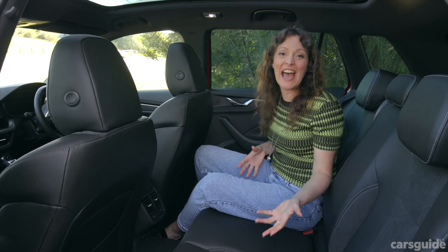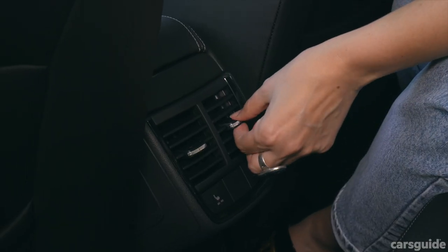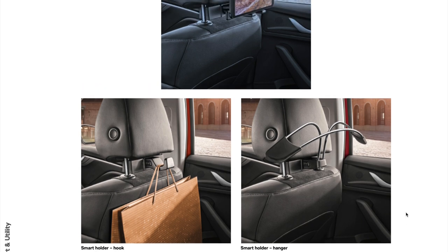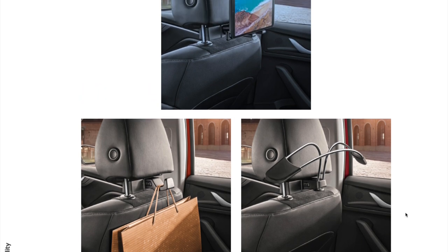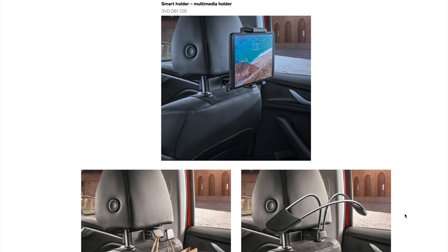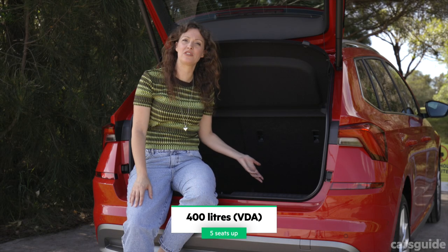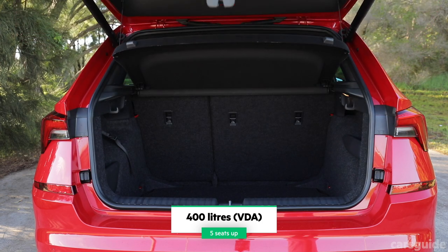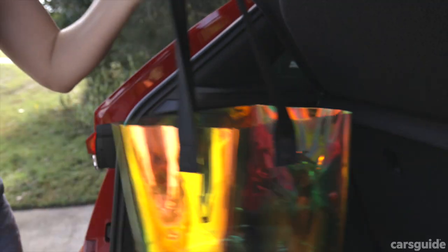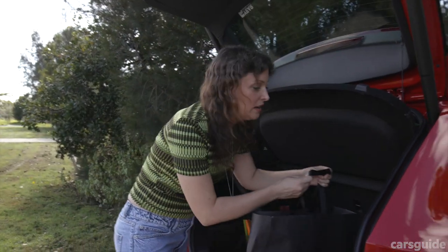The back seats have seat warmers and directional air vents. If you're open to buying the Skoda accessories, you can get a clothes hanger which mounts behind the headrests, and even a multimedia device holder so the kids can watch a movie on long trips. The boot space is 400 liters — it can fit a pram and a couple of bags of groceries. One feature I love are these bag hooks — they actually keep all of your belongings in place.